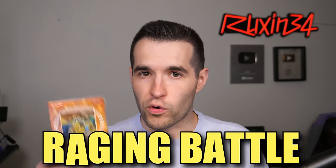In today's video, we're opening Raging Battle Special Editions for some of Yu-Gi-Oh's rarest and craziest cards.